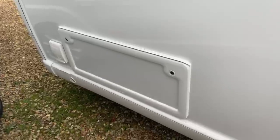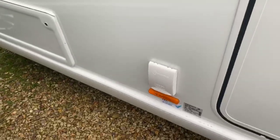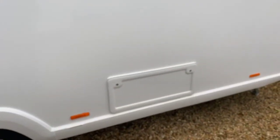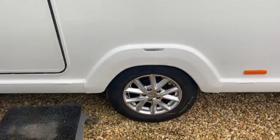You've got a side access hatch underneath the front couches with the exterior barbecue point and exterior 240-volt socket now coming as standard. A rear access hatch underneath that transverse island bed and also the yellow nib there for the Alco wheel lock receiver.